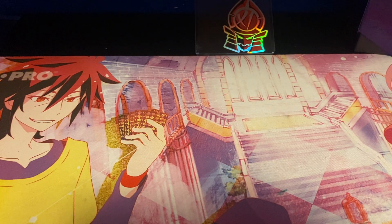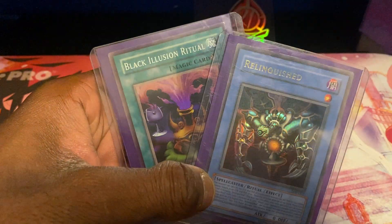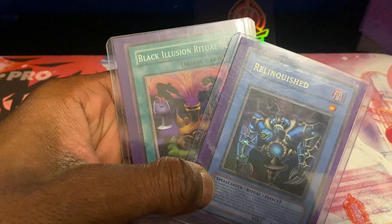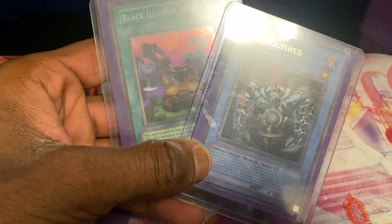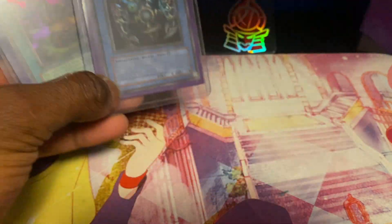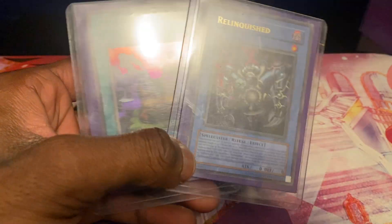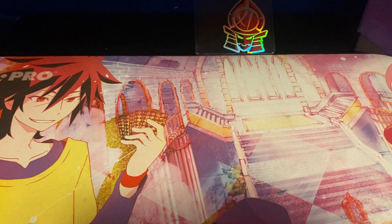Next up will be Relinquished from Structured Light Pegasus, along with a Black Illusion Ritual from MRL. Again, two cards I never owned before — super cool to have them. I don't plan on trading them anytime soon. I kind of just keep them in my collection as pieces. I put them in a little ETB back here and kind of forgot they were in there until making this video.